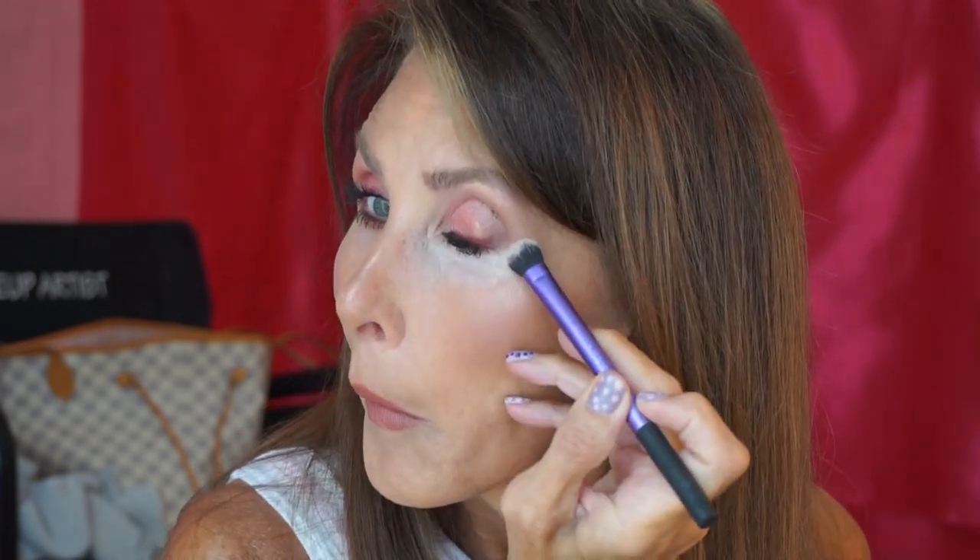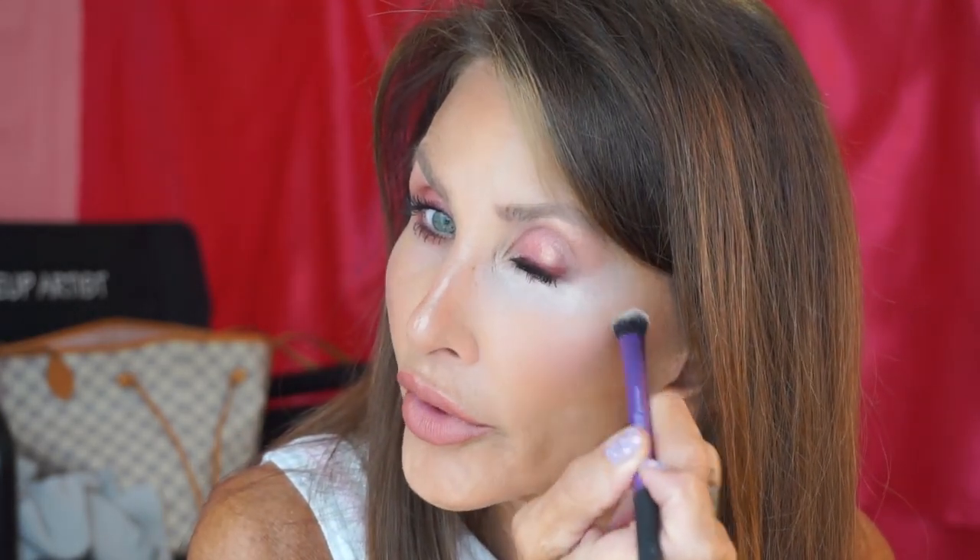Milk Flex Concealer — I'm going to just do one eye at a time because I think it sets up quicker. I'm using a Real Techniques dome shadow brush. I don't know what I did with my Soft Blend Concealer brush from Sigma — things get a little shuffled around when I wash brushes.